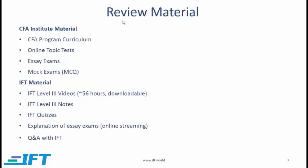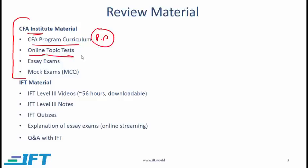Now I want to share what review material you have. In the top half of the slide you will see material from CFA Institute, which all Level 3 candidates should have access to. You have the curriculum — you must do the practice problems. On the CFA Institute website, you will find online topic tests, which are available to all Level 3 candidates; you must do these. You must also do the essay exams from past years, and you will find mock exams on the website as well. Whether you are an IFT customer or not, you must do all of this.